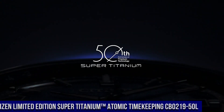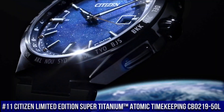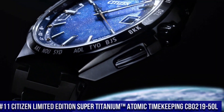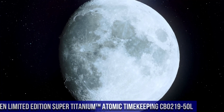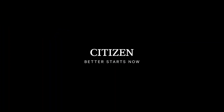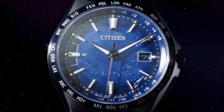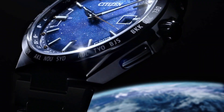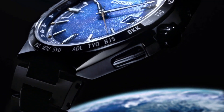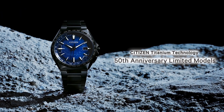Number 11: Citizen Limited Edition Super Titanium Atomic Timekeeping CB0219-50L. Nowadays the price of this watch is $1,100. The Citizen Super Titanium Atomic Timekeeping Men's Watch is part of the atomic timekeeping collection, pairing excellent timekeeping with advanced technology. It has a range of advanced features, including synchronized time adjustment available in 26 time zones, as well as a perpetual calendar and date.